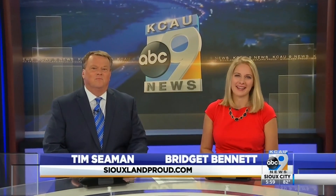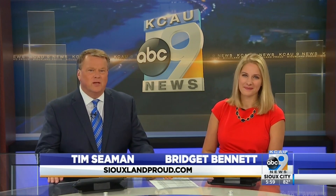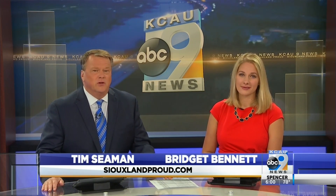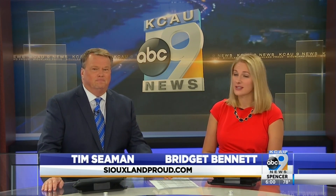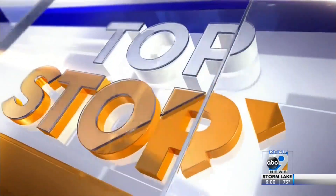Good evening. Thanks for joining us tonight. I'm Bridget Bennett and I'm Tim Seaman. One local university's revamped nursing program is aiming to cut into a nursing shortage here in our area. Dort University just wrapped up a complete upgrade of their nursing facility and say they're already noticing the results. That's our top story tonight at six. KCAU's Jessica Watson joins us in the newsroom with the latest.